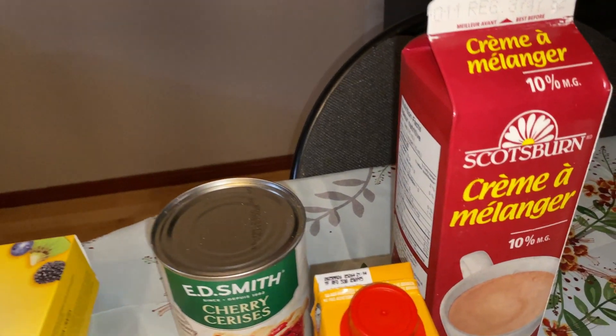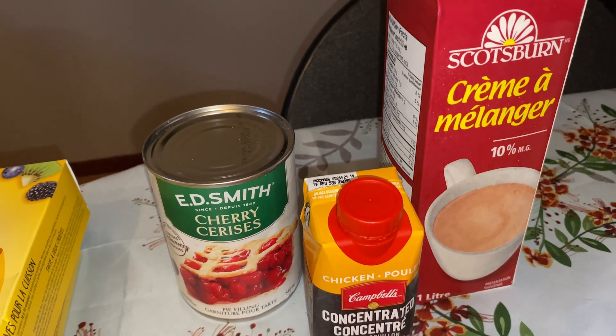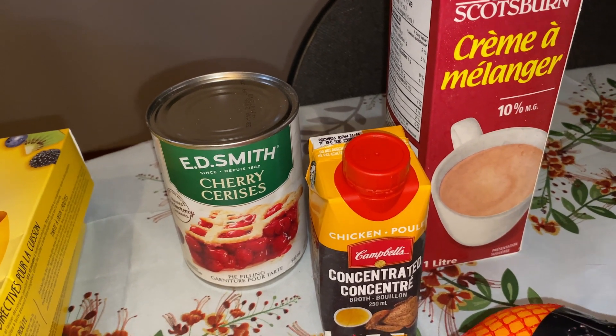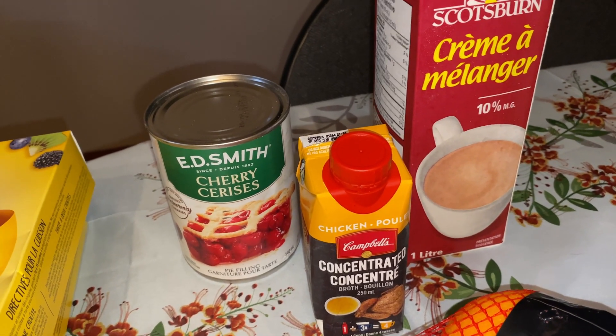I also got Fred some blend cream — that's for his coffee. And we got some concentrated chicken broth, which is going to be for the dressing that I'm going to make.